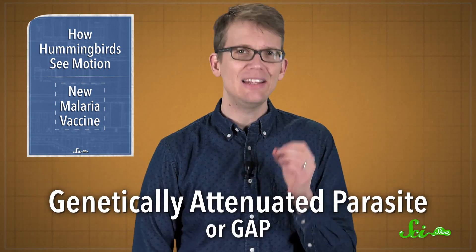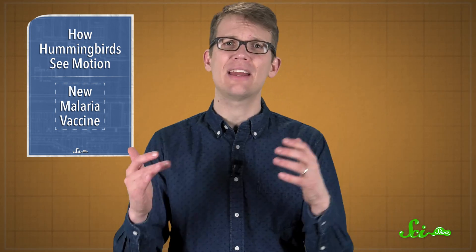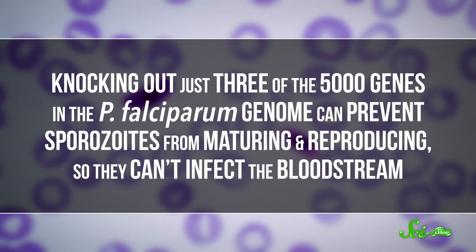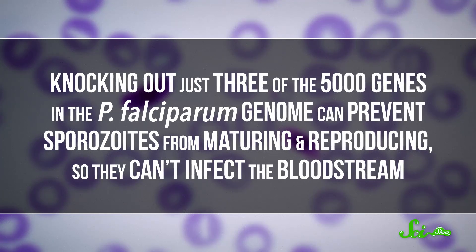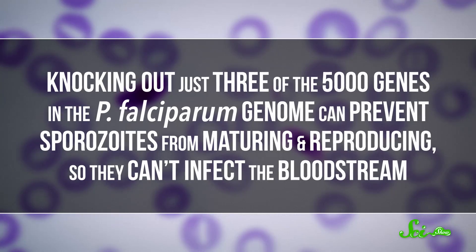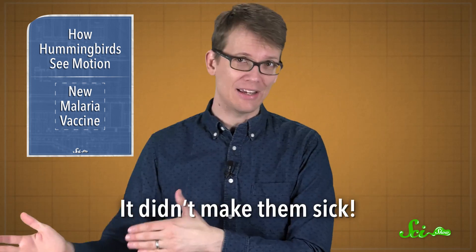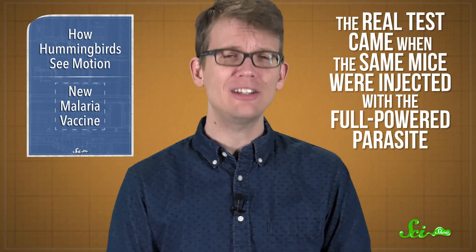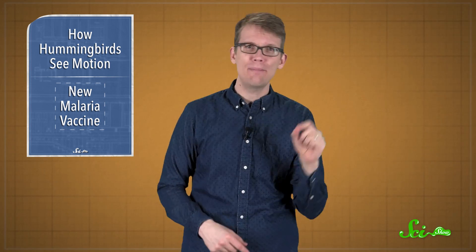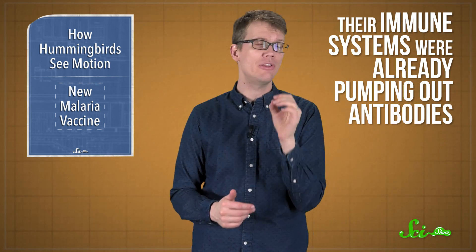But this new vaccine uses something called a genetically attenuated parasite, or GAP, to let the immune system learn how to defend against the parasite without any real danger of infection. Knocking out just three of the 5,000 genes in the P. falciparum genome can prevent sporozoites from maturing and reproducing, so they can't infect the bloodstream. These scientists first tested their genetically engineered dud on mice, and it didn't make them sick. The real test came when the same mice were injected with the full-powered parasite with all of its genes intact — even then, they didn't develop an infection, because their immune systems were already pumping out antibodies after being exposed to the GAP.